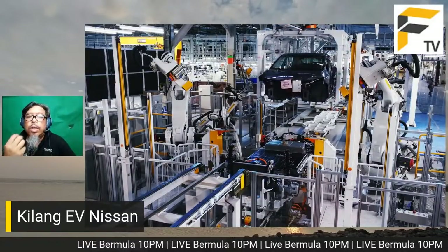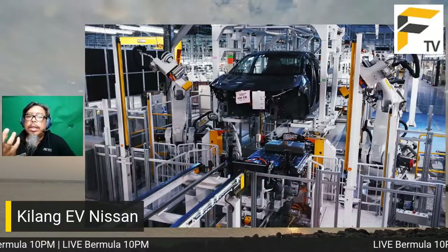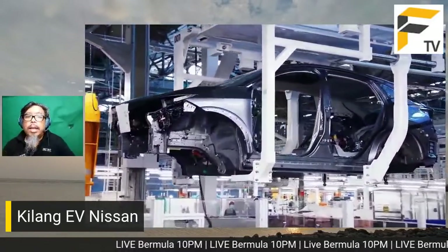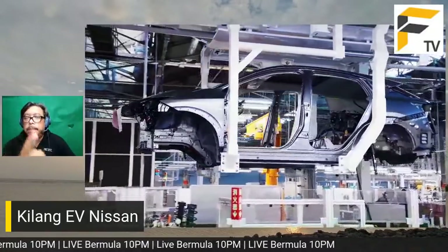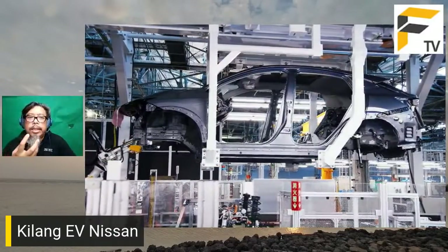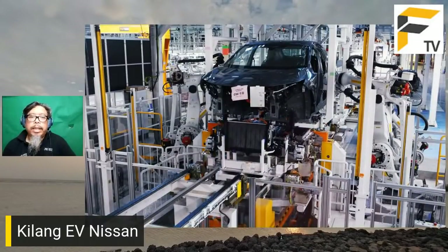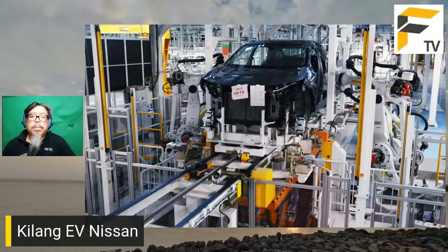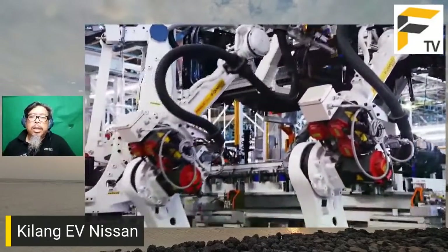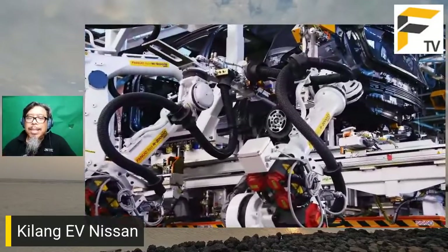Emotional attachment ini penting kerana itulah cara syarikat kereta menjual produk. Tetapi untuk masa depan, emotional attachment ini akan makin berkurangan. Antara barang elektrik yang kita betul-betul ada strong attachment ialah telefon kita, mungkin kerana banyak maklumat peribadi tersimpan di situ. Selain tu, kita tak ada rasa attachment kepada barang elektrik lain seperti peti sejuk, mesin basuh, atau TV. Kereta pula kita boleh rasa sedih kalau dia rosak.